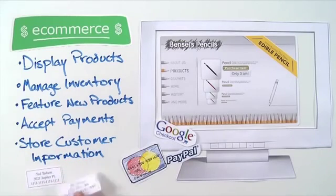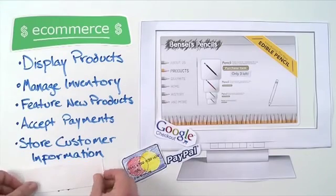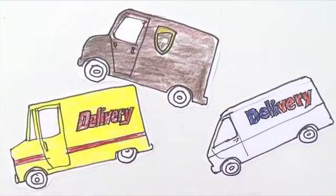Since all sensitive information is stored and transferred using secure methods, Bensils' customer information is safe. The only thing left to do is select a shipping company to send out all the new pencils they'll be selling.